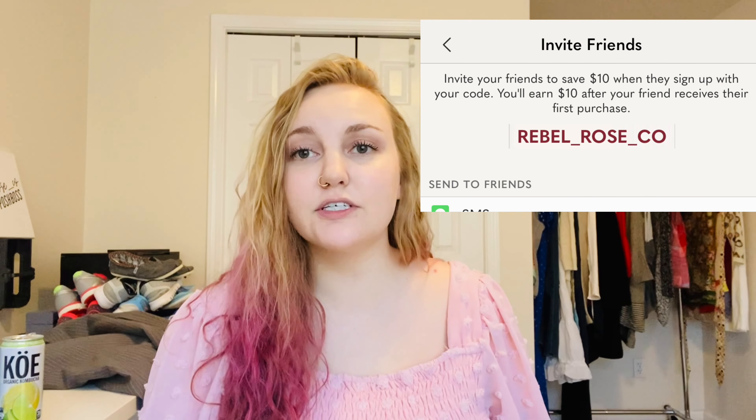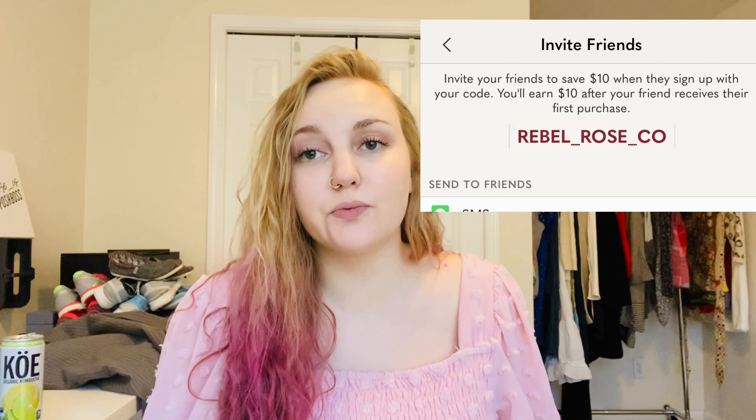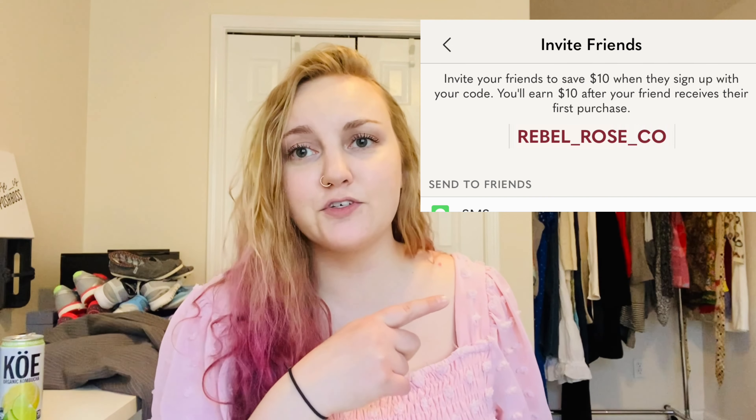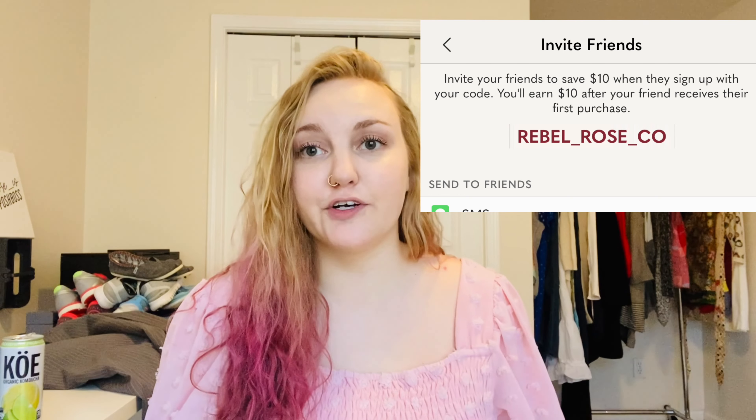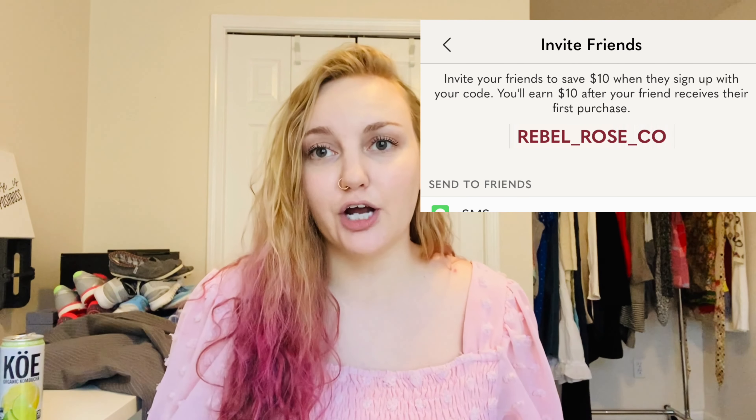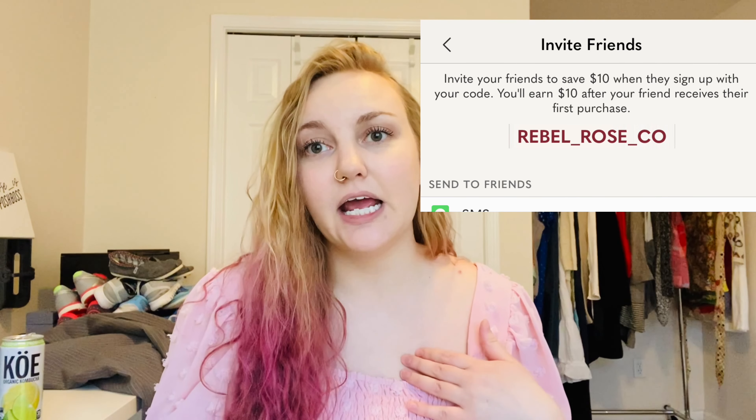First off, if you do not have a Poshmark closet, use my code, which is rebel underscore rose underscore co — I'll put it up on the screen. When you sign up, you get $10 for your first Poshmark purchase, just like a $10 credit, and then I also get a $10 credit. So it would help both of us if you use that code.